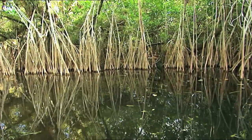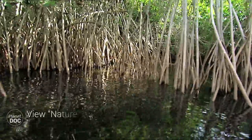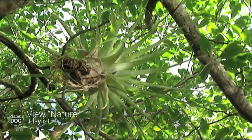Many animals live off the mangrove's leaves and fruit. I'm looking carefully for anything that moves in the treetops and anything that may emerge from under the water.